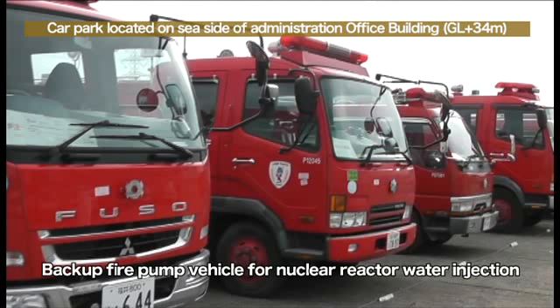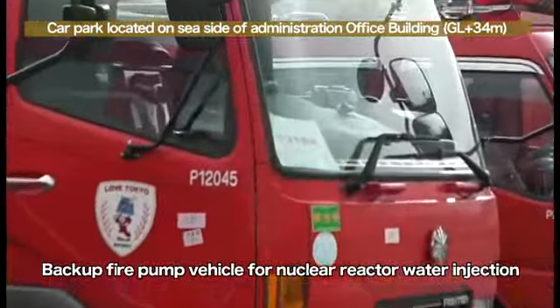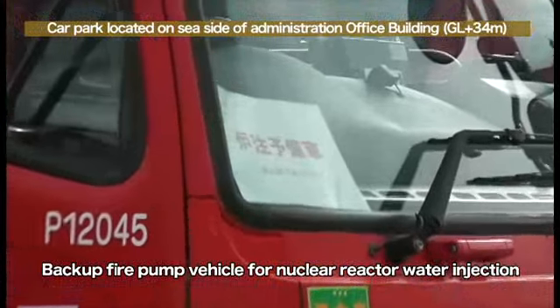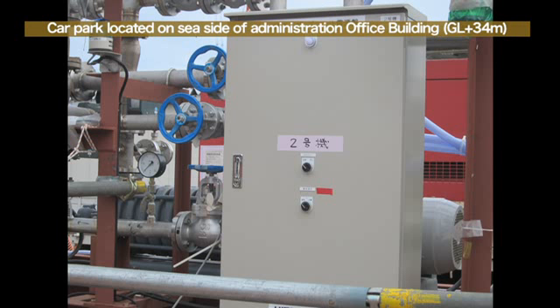On the hill, there are three pumps for regular use and three pumps for emergency use. In the event that all pumps malfunction, we have prepared three fire trucks for backup, which are already refueled and at the ready. GL plus 34 meters on the upper left of the screen means that the pumps and the fire truck are situated 34 meters above sea level. They cannot be damaged even if a huge tsunami occurs. If necessary, we will affix marks on the hose pipes in order to help us understand where each hose pipe is attached.